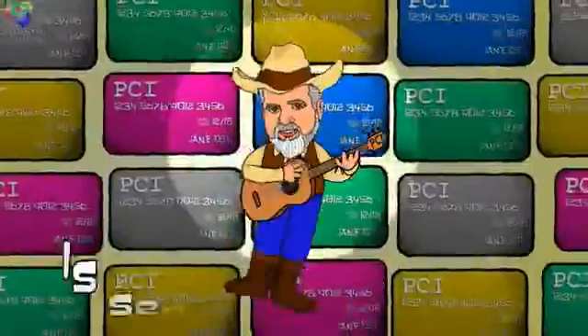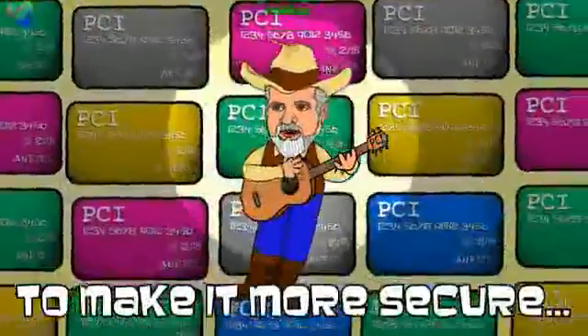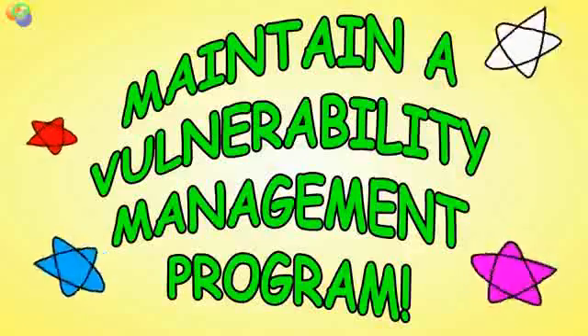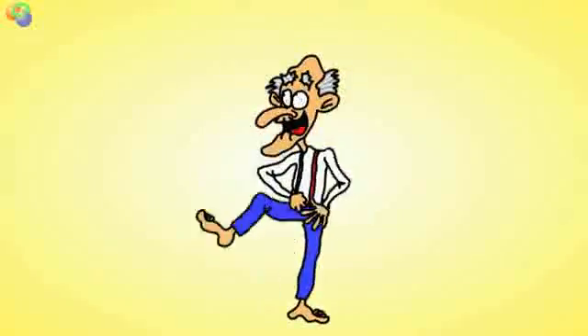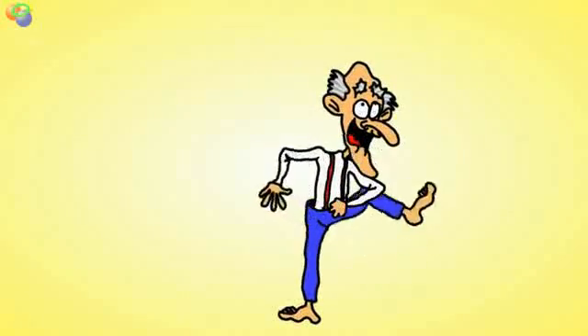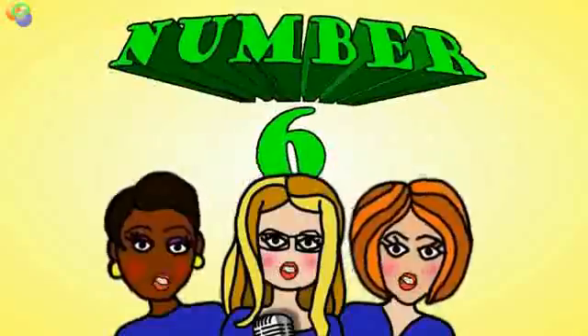Payment card info is sensitive for sure. Here are twelve requirements to make it more secure. Maintain a vulnerability management program! Number five — we're not here to sing about your wacky Uncle Cyrus; the software kin that matters most is your antivirus!